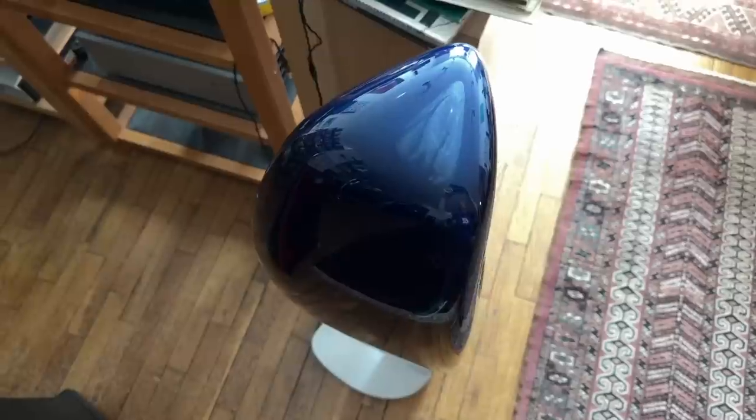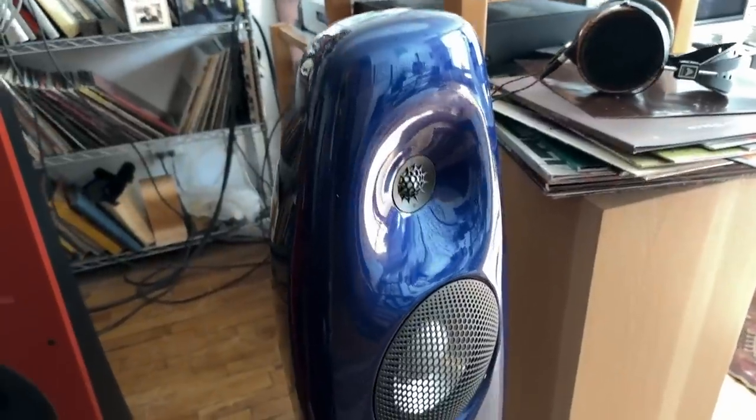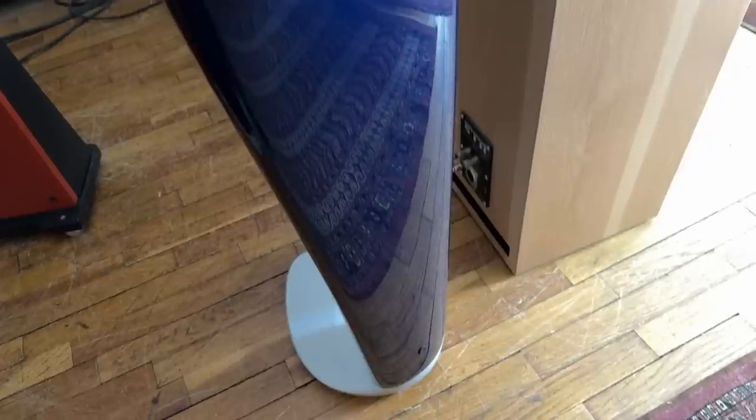It has a shape like no other speaker, not even compared to other Vivid speakers, which are pretty shapely beasts. But this one is its own thing. I reviewed the stand mount model from Vivid Audio about a year ago, the Kaya S12, and I'll link to that review. I really like that speaker, but this one really builds on the strengths of the S12. It's a more evolved, more interesting design overall.